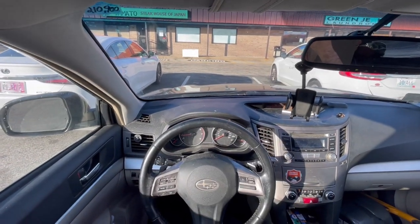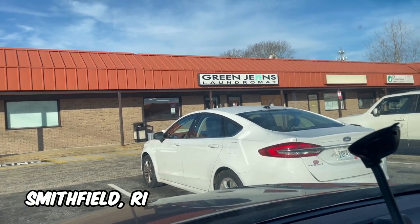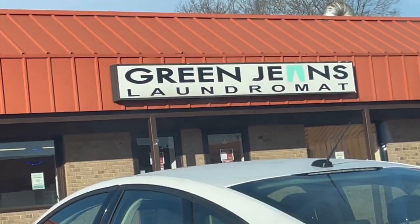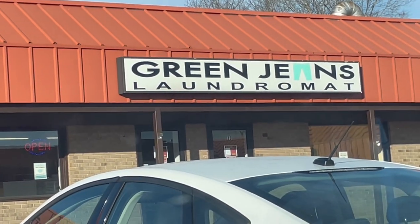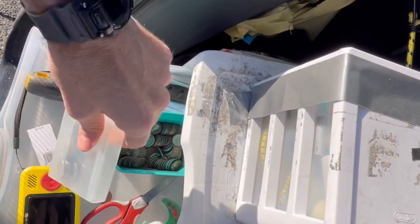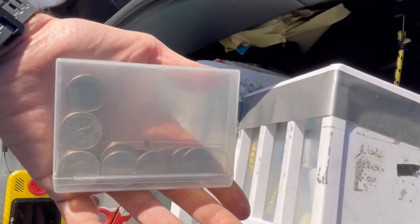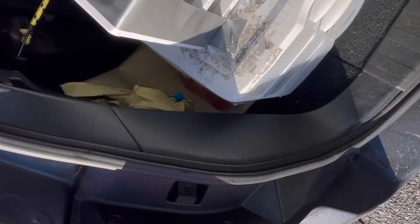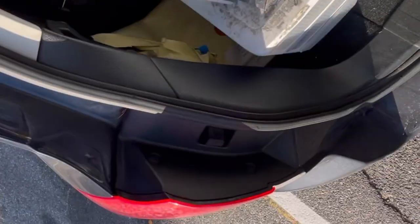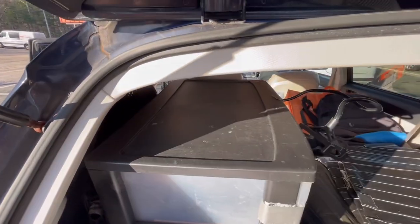So here we are at the Green Jeans laundromat — this is in Smithfield, Rhode Island. Great staff and it's a great place to do laundry, big shout out. I'm going to get all my things ready to go. I have my quarters all ready in the back here — I have enough for today. I'll usually load up $20 at a time. I grab my Tide Pods, and I'm also going to be freshening up a little bit in here, so I'm going to grab my toiletry bag as well — why not.